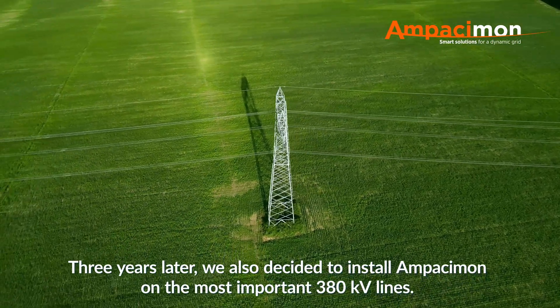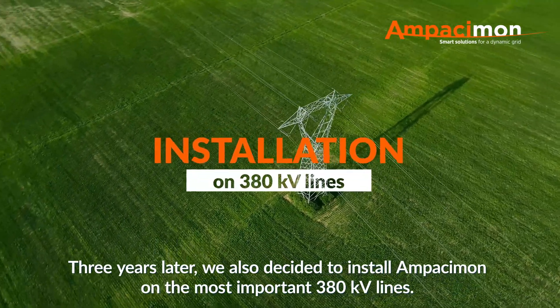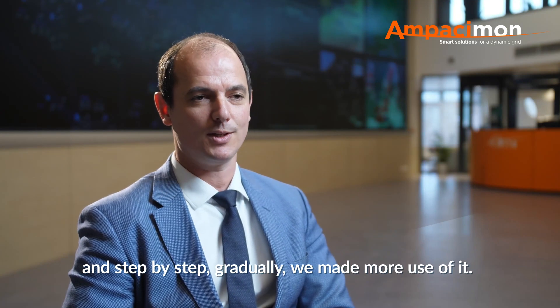Three years later, we also decided to install Ampacimon on our most important 380 kV lines. You can see that we have a long history using Ampacimon and, step by step, gradually we made more use of it.